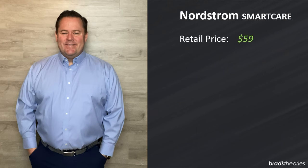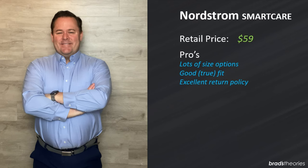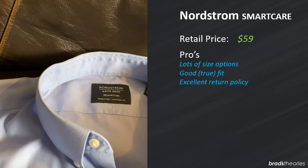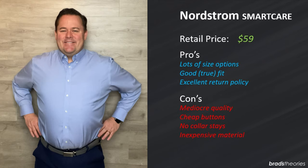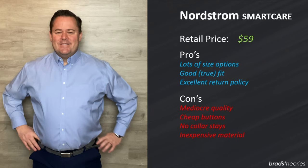The Nordstrom SmartCare shirts have been around for a while and back in the 2000s I would buy these frequently. It might be just my body type but it fits well through the shoulders and it's not too long — you can wear these untucked. Retail price is around $59 and there are a lot of size options and styles available. Also it's Nordstrom so there's an excellent return policy. In reality there are much better shirts out there for the money. The material is inexpensive, non-wrinkle is just so-so, there's not even a place to put collar stays, and the collar is not great.